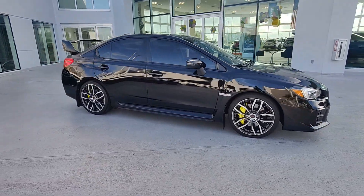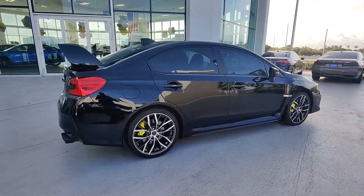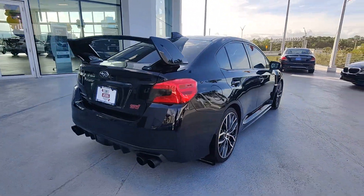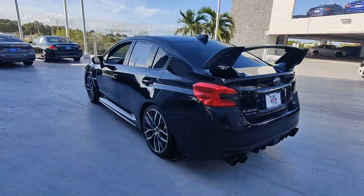Get a feel for the 2020 Subaru WRX. This vehicle is an outstanding buy with fewer than 40,000 miles on the odometer. The scenic route is a lot more exciting in this WRX.